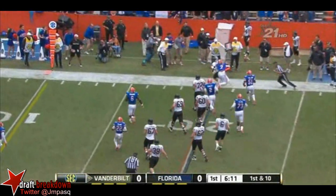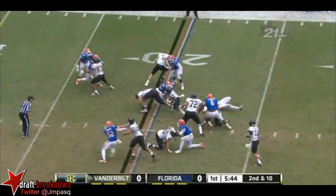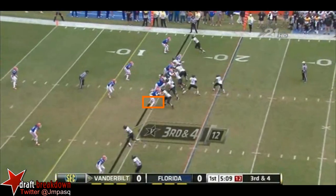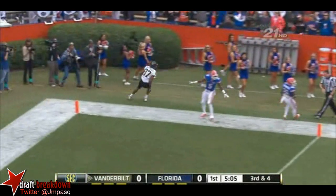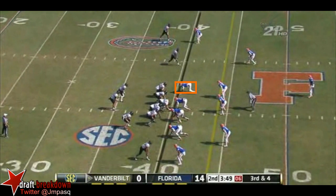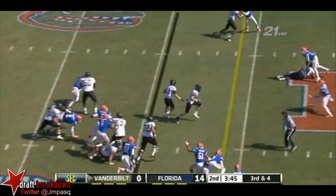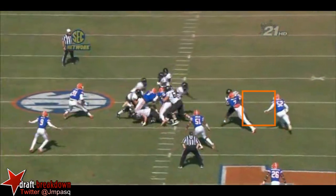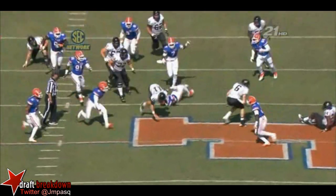Rodgers flushed out of the pocket, tries to get back. Zach Stacy breaks a couple of tackles, gets it inside — touchdown! That's sixth in the conference. Looking at a third and four this afternoon — Rodgers keeps it. I think he's still running number six right here, pulling around and he's out in front.